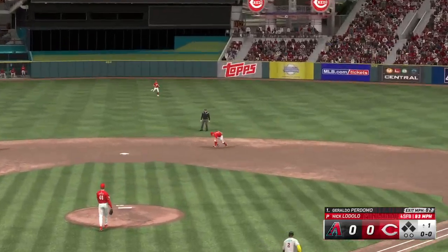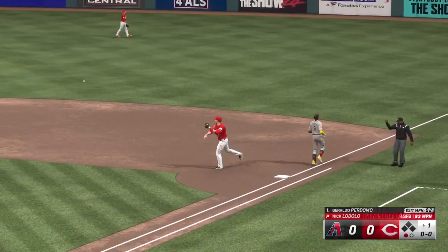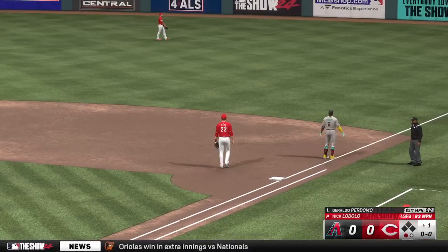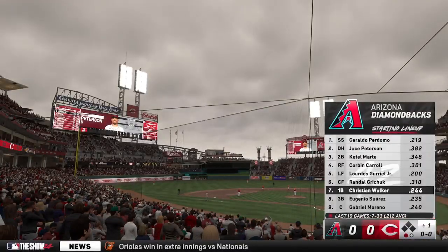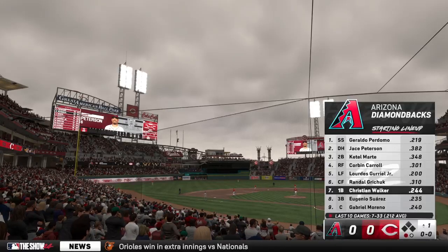Up the middle — to first. One out in the top of the first. Time to take a look at the Diamondbacks lineup. We check out the guy in the seventh spot, Christian Walker.